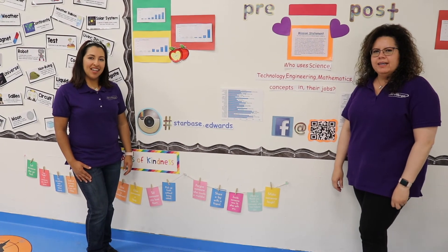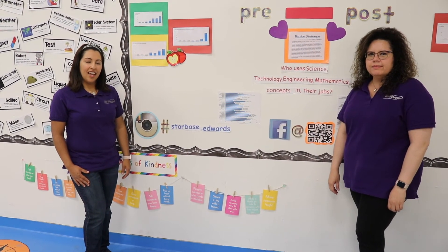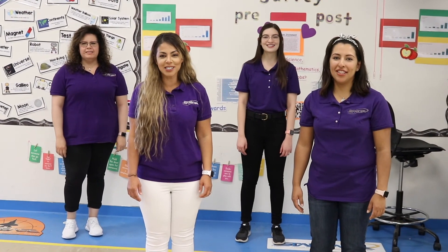Thank you for joining us. Check us out on Facebook and YouTube at Starbase Edwards, and on Instagram at Starbase.Edwards. Welcome to Starbase.